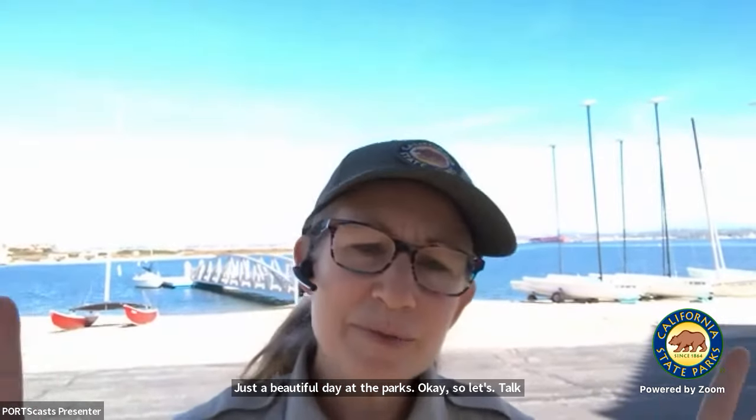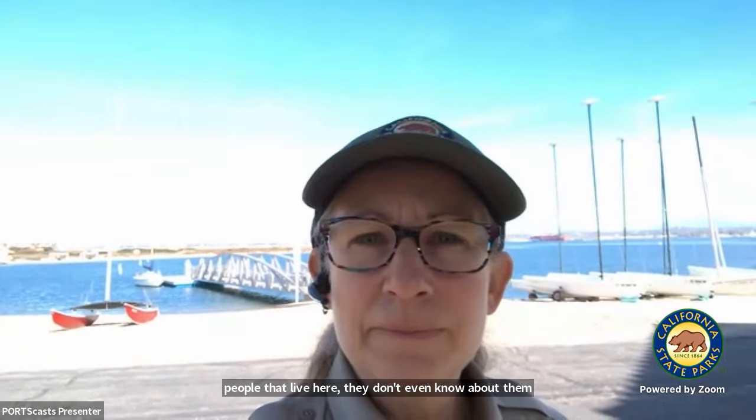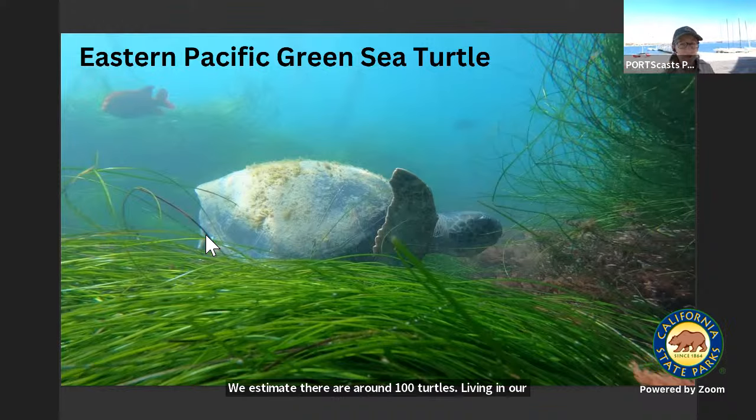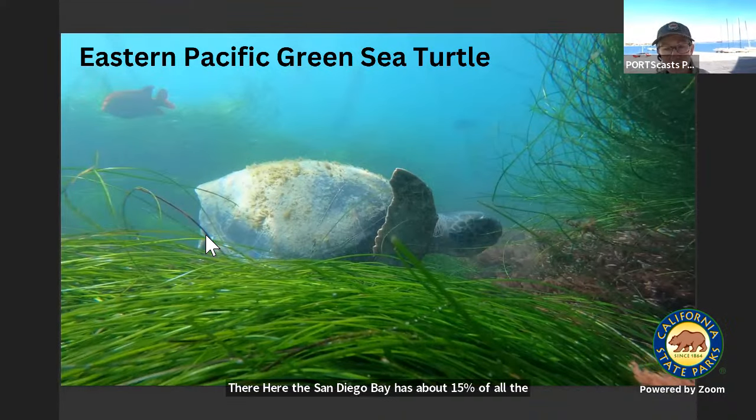Let's talk about our Eastern Pacific Green Sea Turtles. These are beautiful, mysterious creatures. A lot of people that live here don't even know about them because they're under the water. This is our Eastern Pacific Green Sea Turtle. We estimate there are around 100 turtles living in our bay. They're quite large — they weigh around 300 to 350 pounds. They come here to our bay in search of eelgrass. The San Diego Bay has about 15% of all the eelgrass found in Southern California, so we have a great resource here.